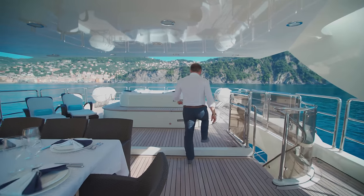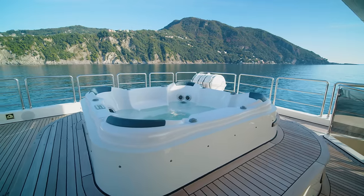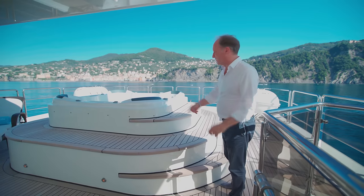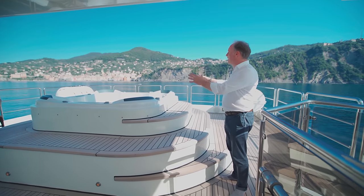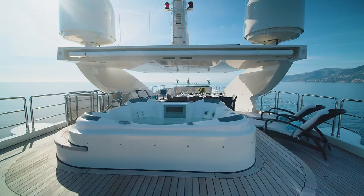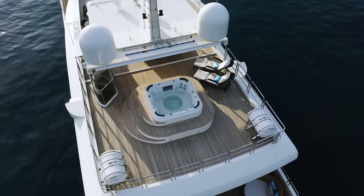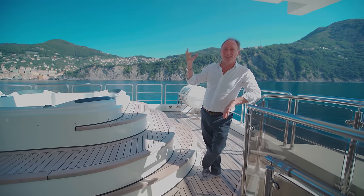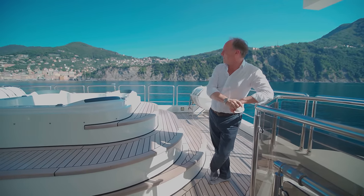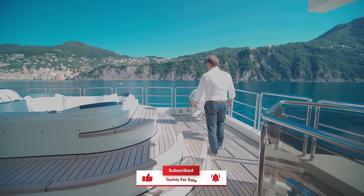Moving a little bit further aft, you have this absolutely gorgeous tub. I sometimes call them jacuzzi tubs, but it's been pointed out that not all of them are actually Jacuzzi — that's a brand name. This is a really nicely sized tub. Panakea has been very successful on the charter market, and charter guests do love to have a tub like this — they imagine themselves with a glass of champagne in the tub while waiting for dinner to be served at the table.